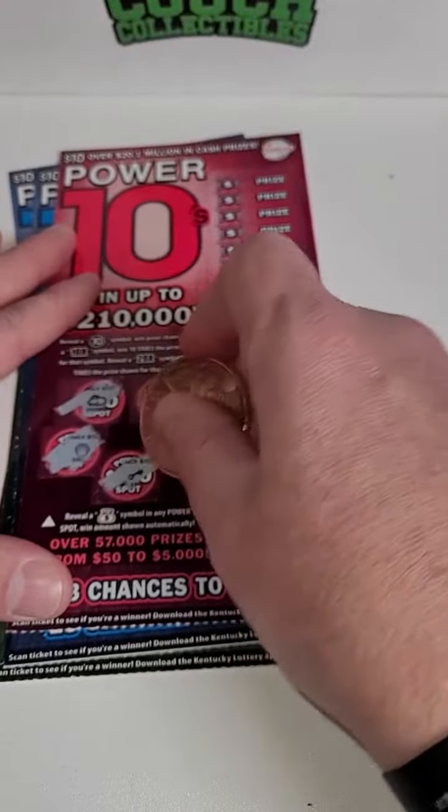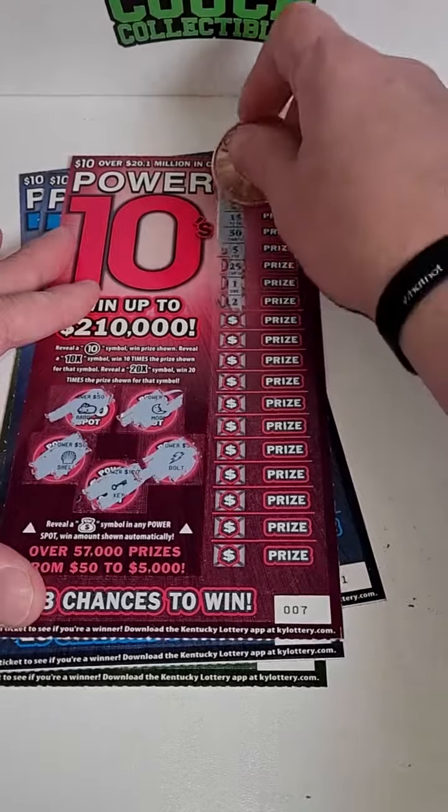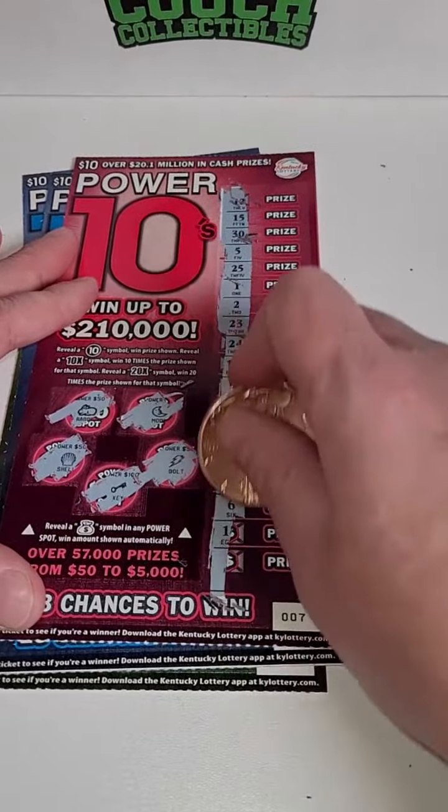They go pretty quick as well — Kentucky scratch off lottery tickets. Come on, big winner. $210,000 on the line and we got a 10 times symbol. That's what I'm talking about.